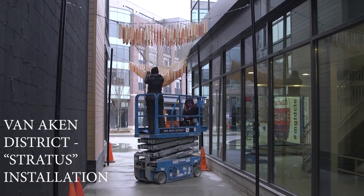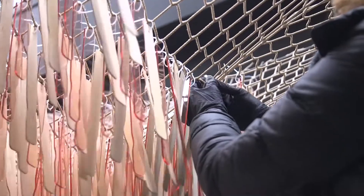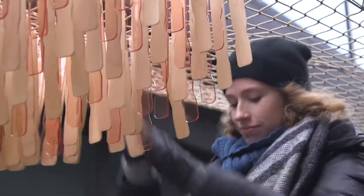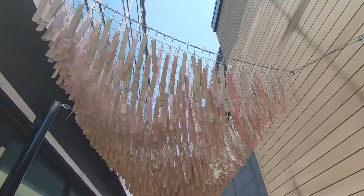Stratus is an art installation of the Van Aiken district. Really it acts as a huge wind chime. When the wind blows it makes this really beautiful audio. By doing something so small over and over again, the repetitive process, it makes this large beautiful mass. So from something little becomes something big.